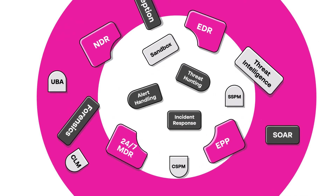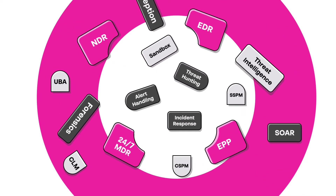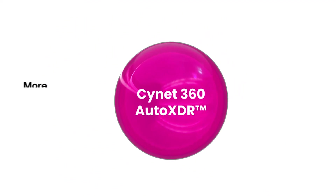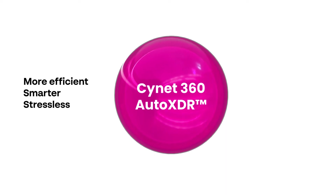We've packaged all of the crucial security technologies and operations elements you need into one unified, easy-to-use platform to make your security more efficient, smarter, and stressless.